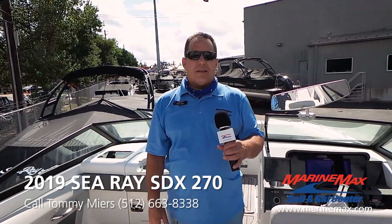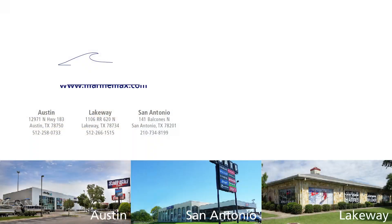Come on down to Marine Max Hell & Ski, Austin, Texas. As for me, I'm Tommy Myers — I'll be glad to help you. Thanks for joining us today. If you have any questions about this boat or any other models, feel free to call me or ask for any of our sales staff, or visit us at any of our locations: Austin, San Antonio, or Lake Lake.